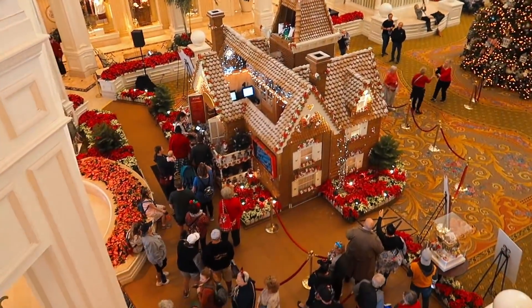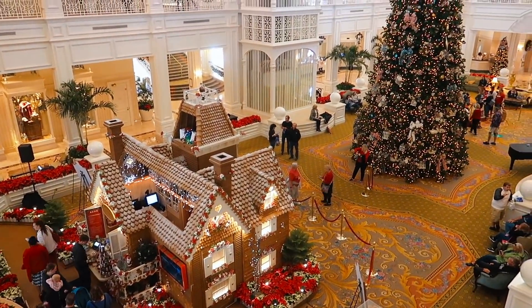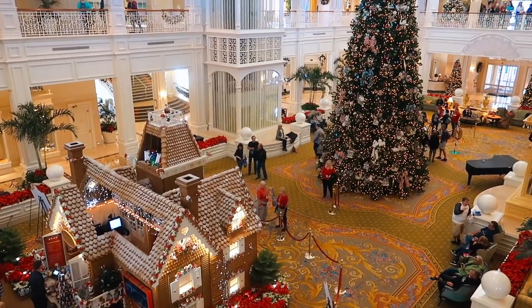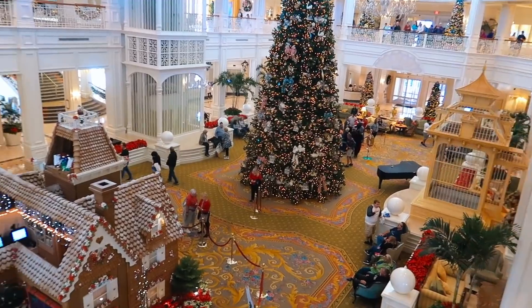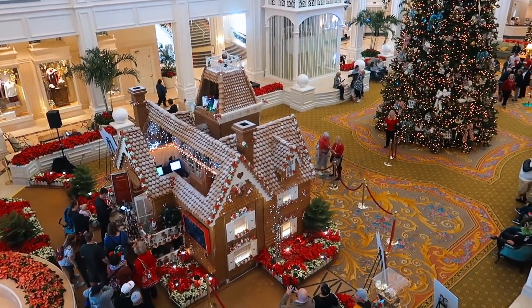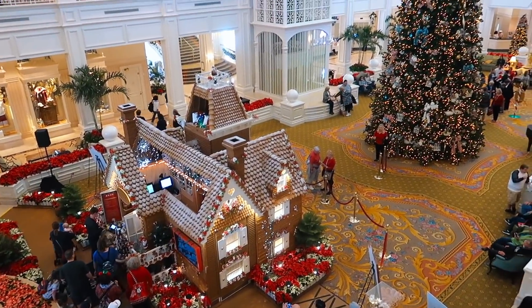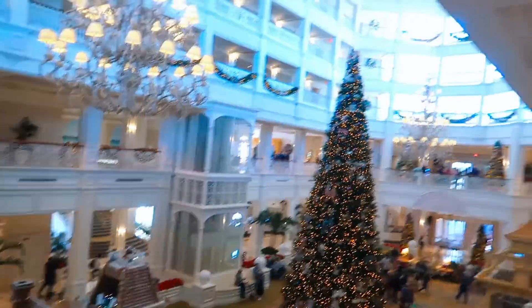Here's the look of the gingerbread house from upstairs. It's really cool to see - I feel like this used to be over there a couple years ago. It's just really cool that they made that. Now I need you guys to comment down below: Grand Floridian or the Wilderness Lodge? The Grand Floridian has a way bigger gingerbread house, but the Wilderness Lodge does have a really big gingerbread house too.